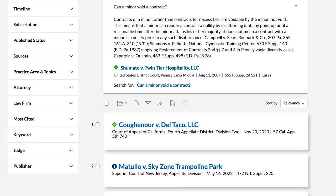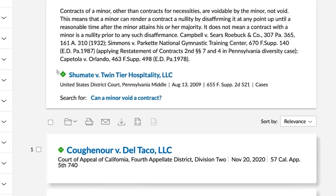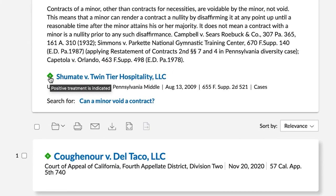The Shepard's treatment for the case is displayed on the left. Click on the Shepard's signal to Shepardize the case.